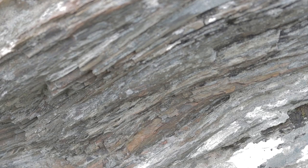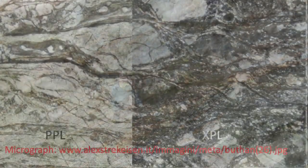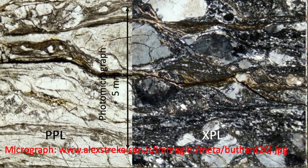It was hot, it was deforming plastically, and this kind of ultra-deformed, extremely foliated, extremely fine-grained rock is called a mylonite.